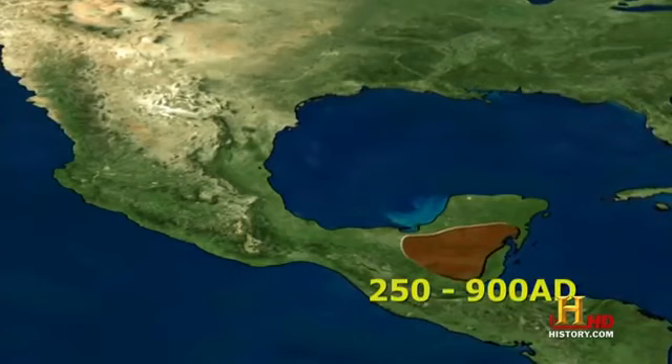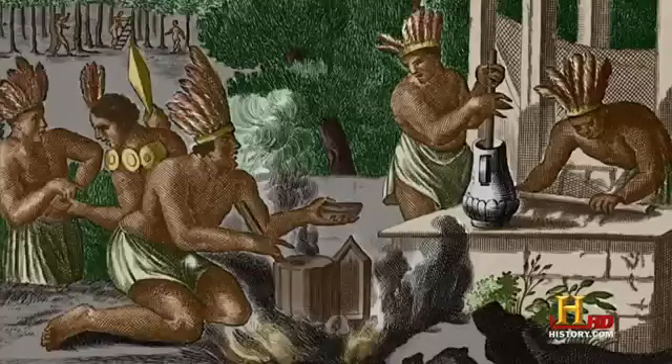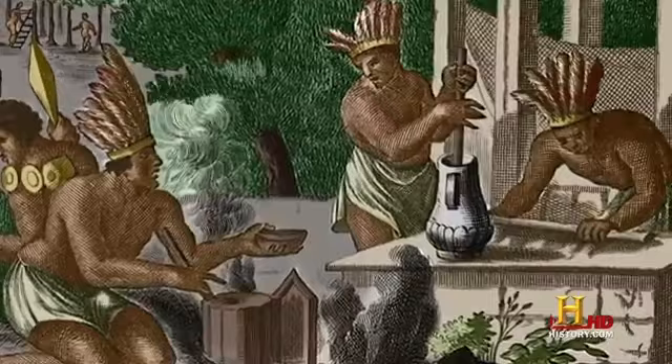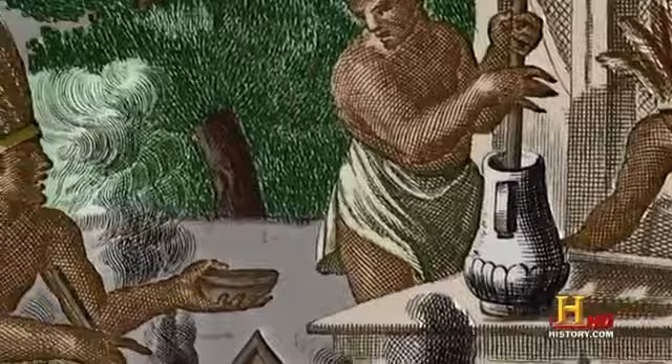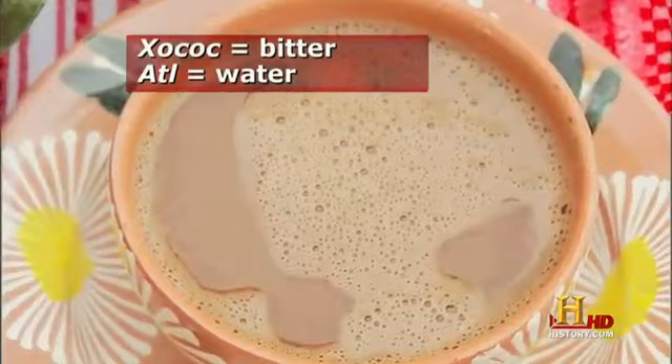The current state of chocoholism traces back to the Mesoamerican cultures — the classic Maya civilization of Central America and Southern Mexico, the Aztecs of Central Mexico, and possibly even as far back as the Olmec civilization. During ceremonies and celebrations, Maya and Aztec warriors, priests, and nobility drank a hot potion of ground-roasted cocoa beans and water, to which spices were often added. They called the bitter drink chocolatl.